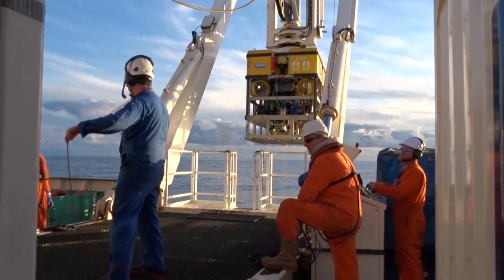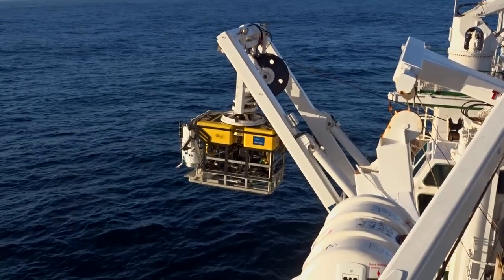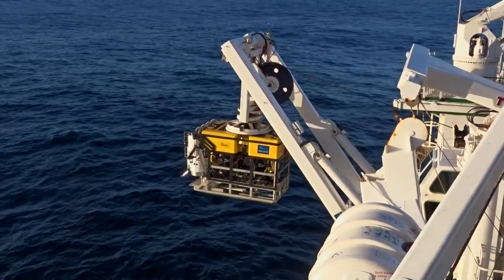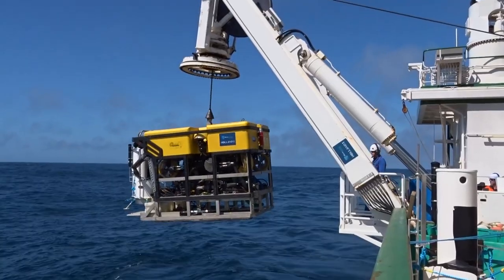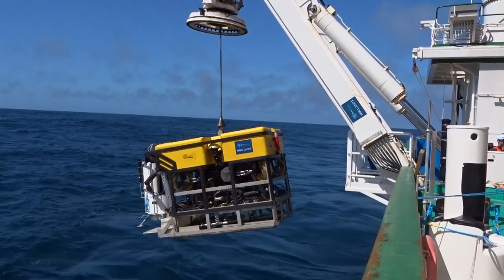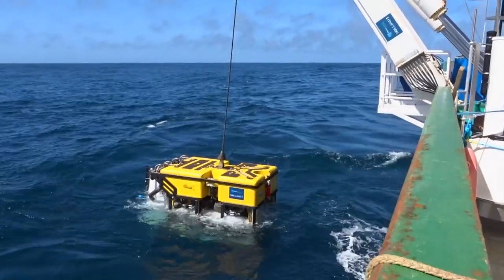Finally, we're deploying a number of monitoring stations called lander systems that we'll leave within the canyon around these coral habitats for about three months. This allows us to monitor what's happening in the canyons in terms of current speed, current direction, and we also continuously collect samples of food, microplastics that might be transported through the system, and sediments.